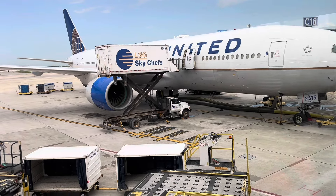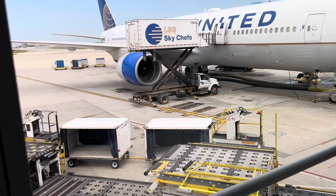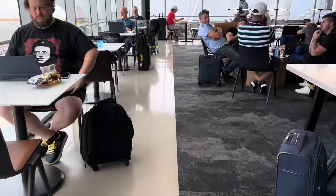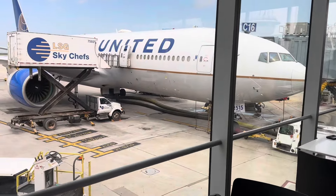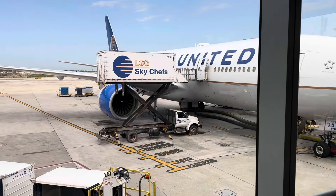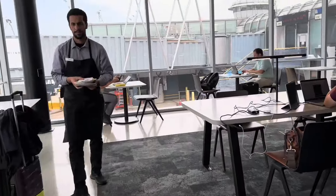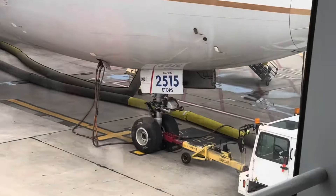As Boeing was looking for a candidate to fill in between the 747 and the shorter-range 767, it came up with what is the largest twin-engine jumbo to fly to date. In the late 80s, the ETOPS rules were loosened as engine technology improved, and the birth of the 777 was born. This one is in fact ETOPS certified, although we're only going to LA today.